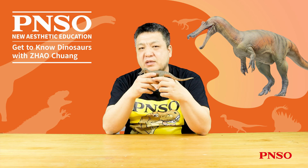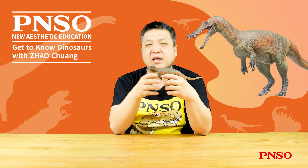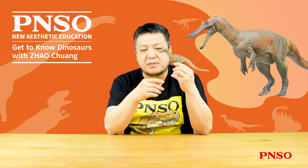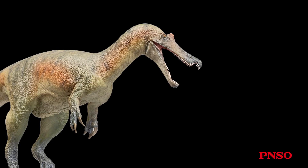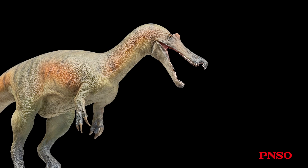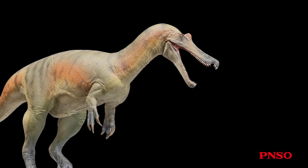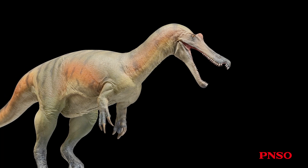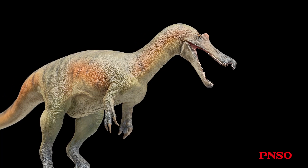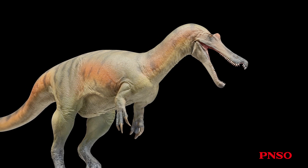Regarding the diet, we generally believe Baryonyx was piscivorous. Some early restorations depicted Baryonyx using its front claws to hook fish. However, from this model, you can see that although its front claws are a curved, sharp, and flexible structure that might catch a fish, it seems unlikely that it could use its claws to deliver prey into its mouth, as its hands were still quite far from its mouth.